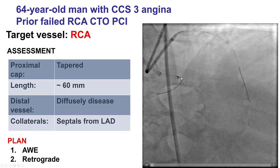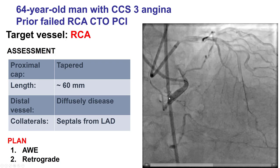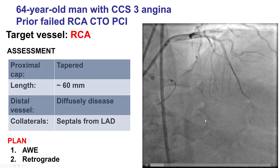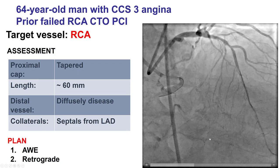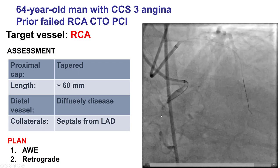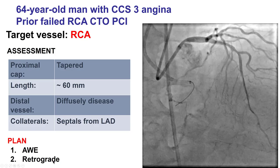What is challenging for this CTO is that the RCA has an anomalous anterior-inferior takeoff. It is relatively long, the distal vessel is diffusely diseased, and there are septal collaterals coming from the LAD. Our plan was to try to obtain good support and try antegrade first, with a low threshold for conversion to retrograde.